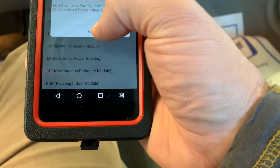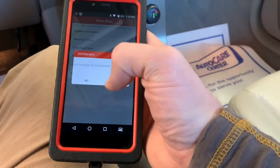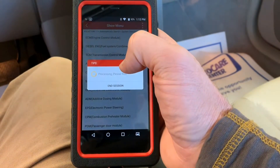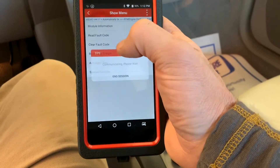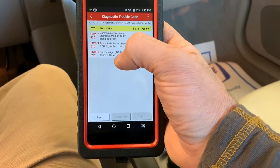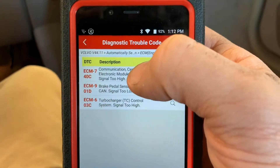We have the Launch interface plugged in at the data link connector with the key in the on position. Normally I do a full system scan, but today we're going to jump right into the engine controller and read fault codes. If it has a P, it's permanent; I is intermittent.